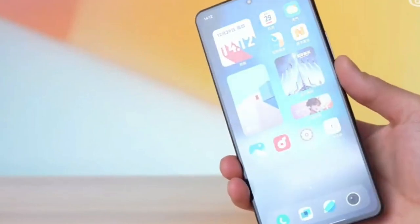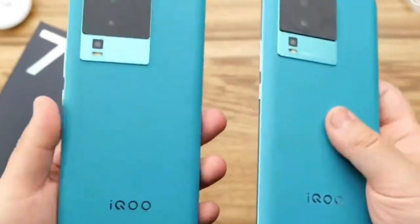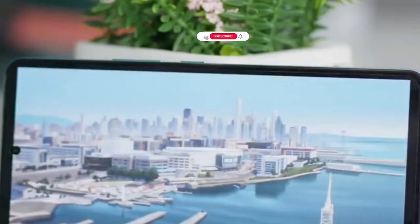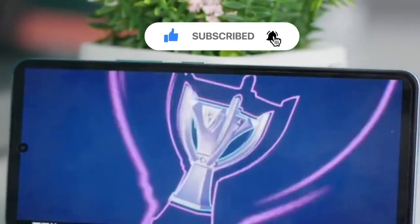Hello friend. In this short video you will learn everything about the smartphone iKU Neo 7 Racing in a couple of minutes. Let's go. Vivo has introduced another smartphone of the iKU Neo 7 family — the Racing model has been added to the standard edition and the SE version.